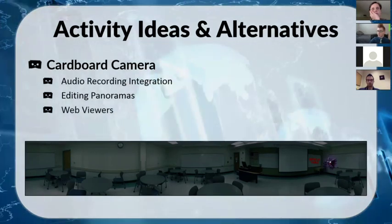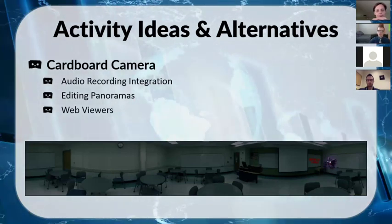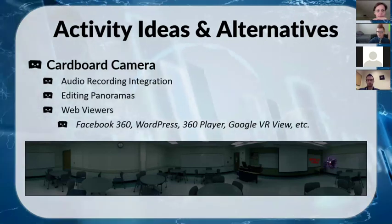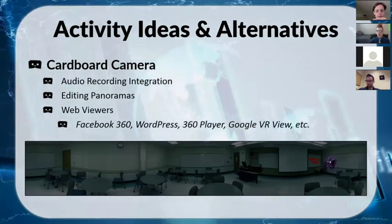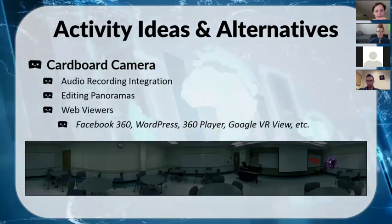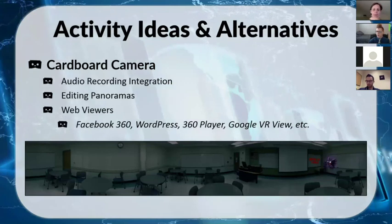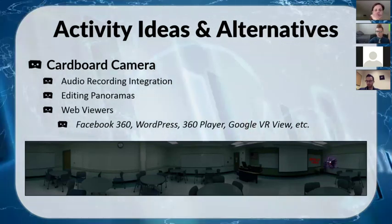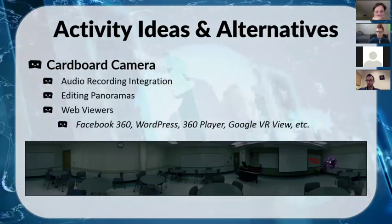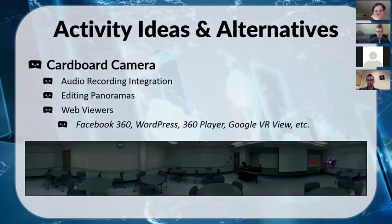If you don't have access to headsets, there are web viewers to view panoramas online or via mobile browser. Facebook has a 360 function for taking and viewing 360° photos. WordPress and other blogging sites have recently added support for this too. 360 Player is one I've used — it's really mobile-friendly, so if you use a QR code they can scan it and it immediately opens the panorama. There's also Google VR View, which is Google's official web integration and embedding tool for panoramas.